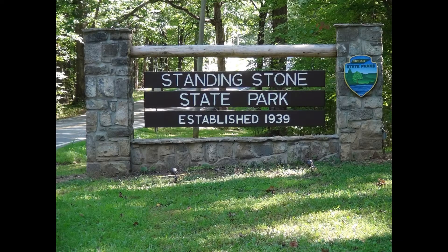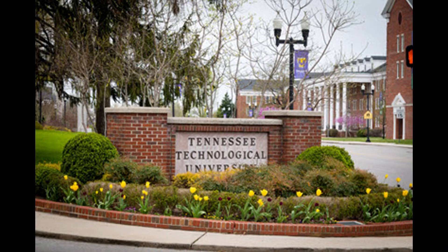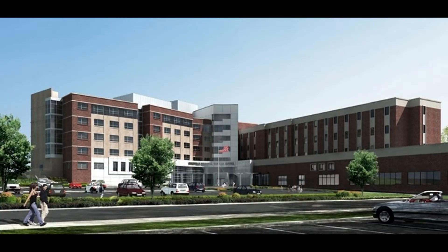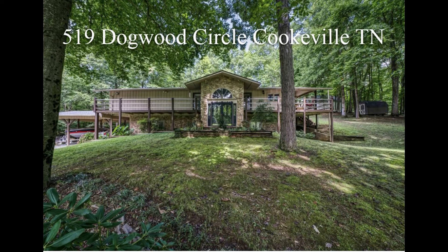There are nine state parks within an hour. When we said Cookeville is progressive, we meant it. Cookeville is home to Tennessee Tech University and Cookeville Regional Medical Center. Give Jayna Morris a call today, and be the first to tour 519 Dogwood Circle.